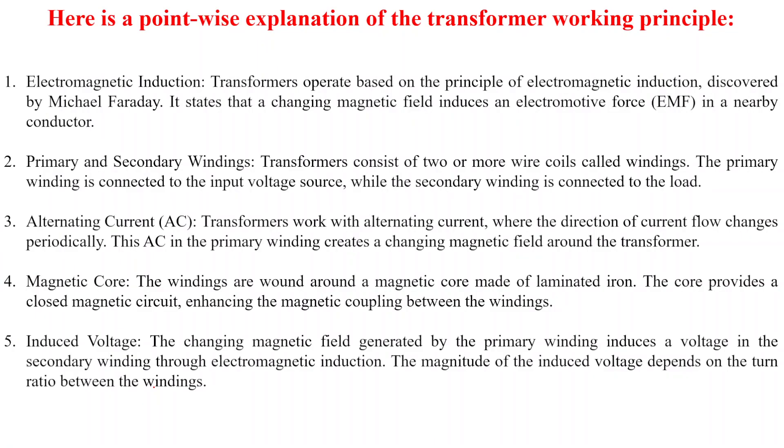For the working principle, I have noted down some point-wise explanations. Point one: electromagnetic induction. This transformer operates based on the principle of electromagnetic induction discovered by Michael Faraday. It states that a changing magnetic field induces an electromotive force in a nearby conductor.